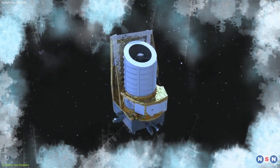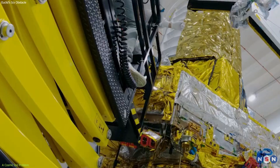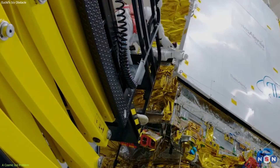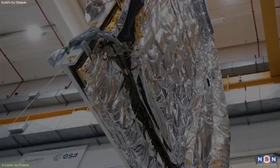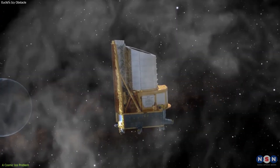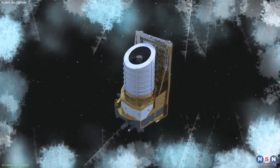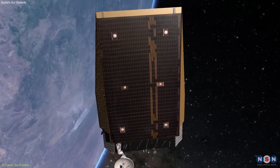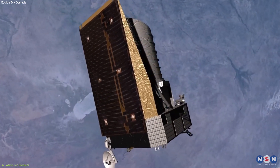But where did this ice come from? The culprit is water vapor, a stowaway during Euclid's assembly on Earth. Despite rigorous precautions, it's nearly impossible to create a completely moisture-free environment. This rogue vapor made its journey into space, only to freeze upon the cold surfaces of Euclid's mirrors. It's a testament to the complexity of space missions — challenges can stem from the microscopic to the cosmic scale.